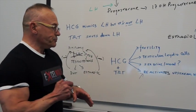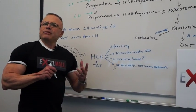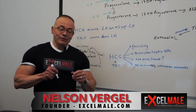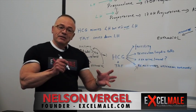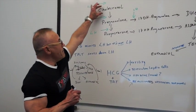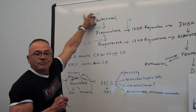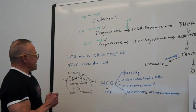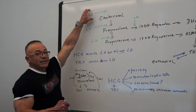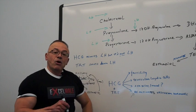The most important thing that nobody talks about with HCG use is the fact that HCG reactivates upstream hormones — some doctors call it backfilling the pathways. We need cholesterol to produce hormones; it's really the basis and molecule where all hormones come from. LH, which is shut down by testosterone replacement, is actually involved in the uptake of cholesterol into cells to produce hormones. But if we're using testosterone replacement, LH is no longer there.